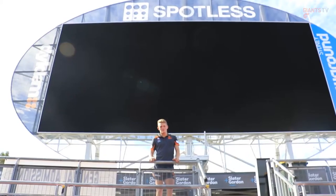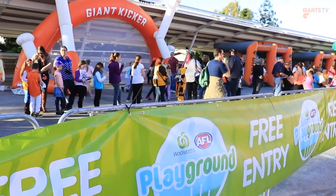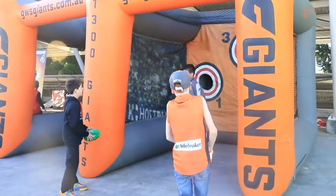Spotless Stadium has one of the biggest screens in the Southern Hemisphere. And right next to the screen will be our Giants fan zone with a kids zone, footy inflatables, jumping castle and face painters.